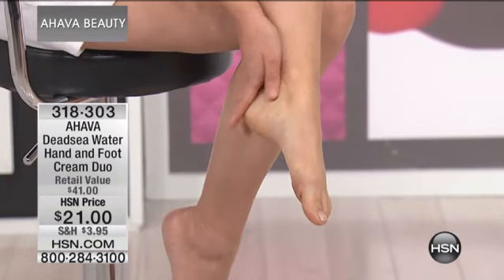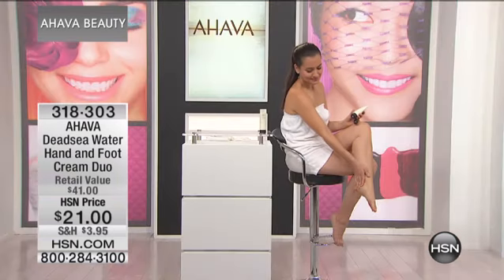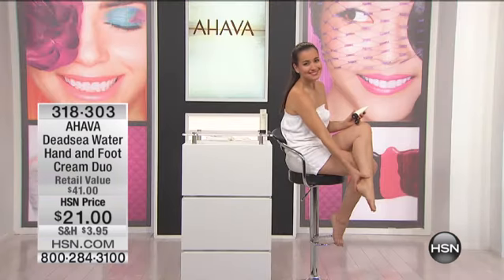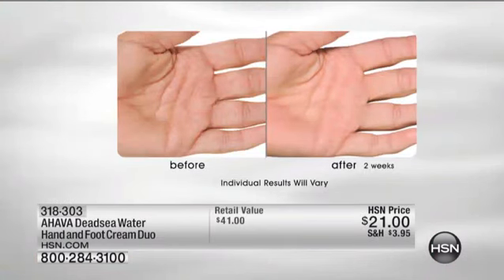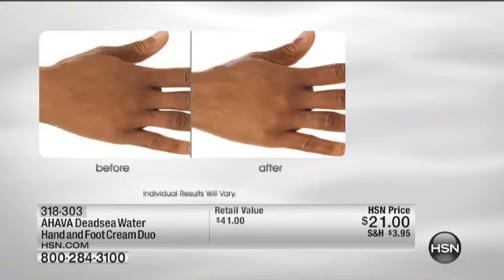Our hand cream is the best-kept secret in the beauty industry. I always walk down the halls at HSN and all the hosts are like, I have to have the hand cream — because they're coming on air showing jewelry, showing makeup, and they really want their hands to look their best. We have a little cabinet in the makeup room stocked full of all the Ahava. Especially our jewelry hosts — it's imperative that their hands look beautiful.